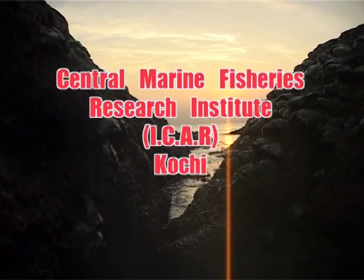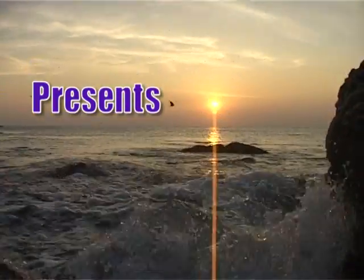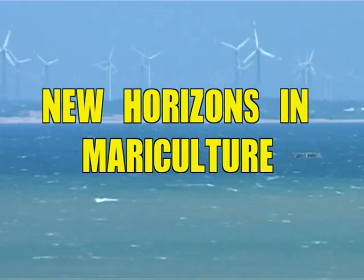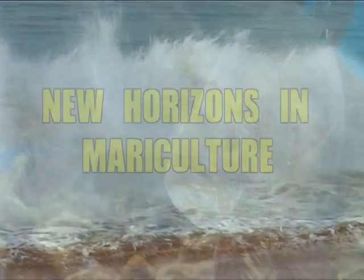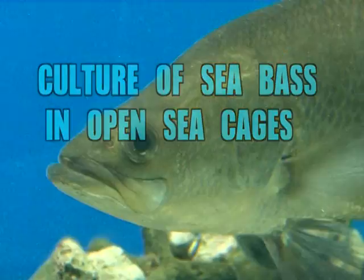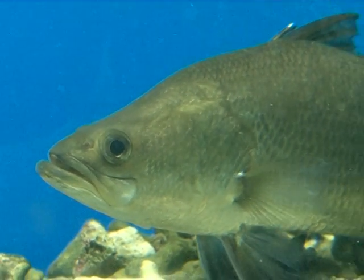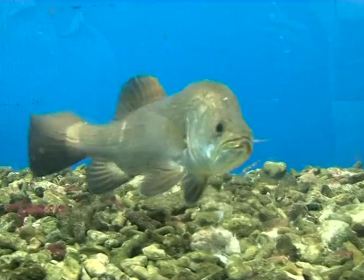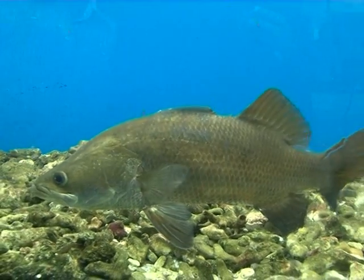The Central Marine Fisheries Research Institute presents New Horizons in Mariculture — the culture of Sea Bass in open sea cages. Sea Bass are perch-like fish with the scientific name Lates calcarifer. They are also called giant perch, cock-up, or barramundi.